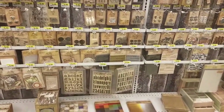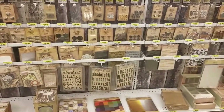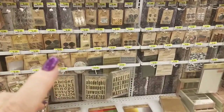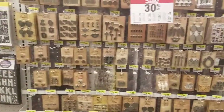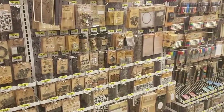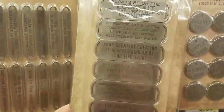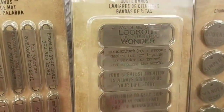Hi everybody, it's Ramona. I'm coming to you from Joann's. I had followed Tim Holtz on his CHA trip and wanted to show you — they have gotten some of the items in, but not all of them. They do have a lot; look at all this! I'm going to go through what I can remember as being new. This right here I believe was new — these are some of his new Ideology quote pieces.